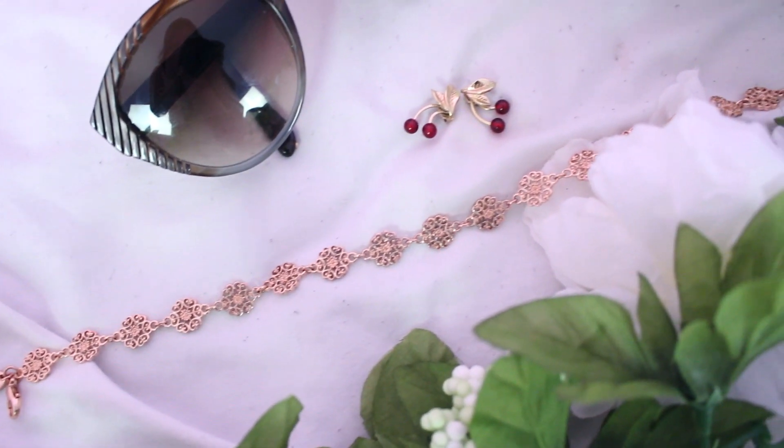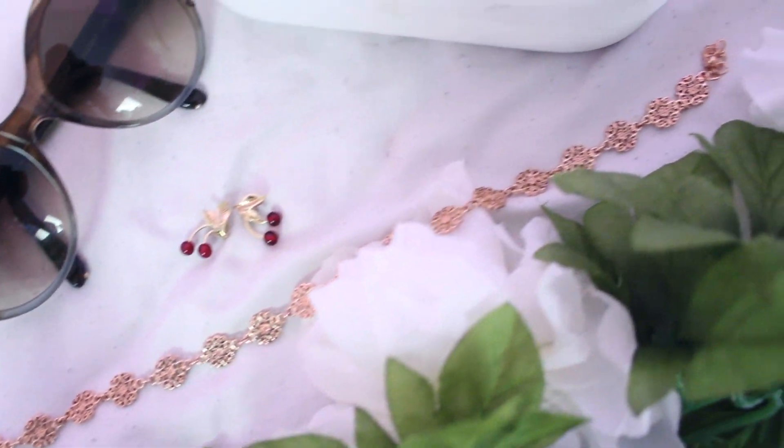Moving on to accessories favorites — I have three to show you. The first is this rose gold choker with little flowers on it that I'm wearing right now. I picked it up back in February to go with an outfit I wore to New York Fashion Week. It's very dainty and girly — perfect for spring. I got it at Charming Charlie's.